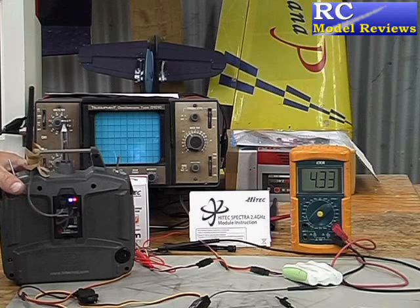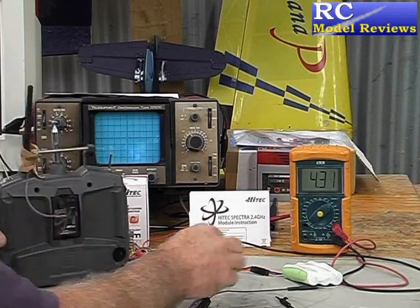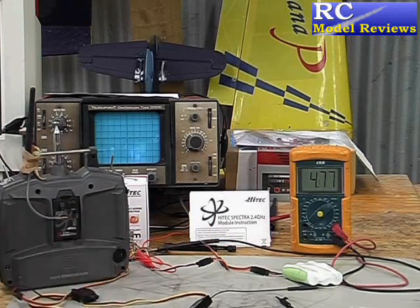I'll turn this all off so we're not interrupted by that constant noise. The other thing you can do with telemetry, of course, is hook up all sorts of sensors — GPS, airspeed, all that sort of thing — and get that information back.